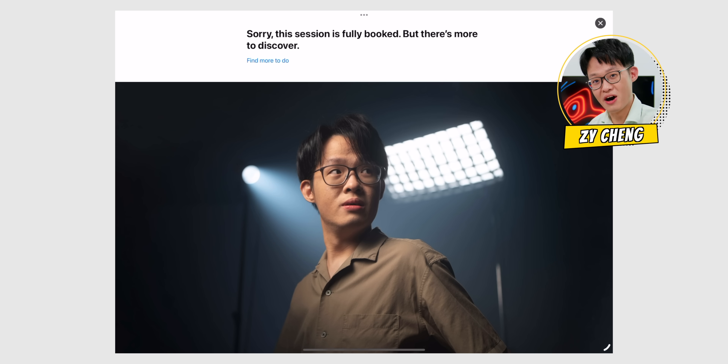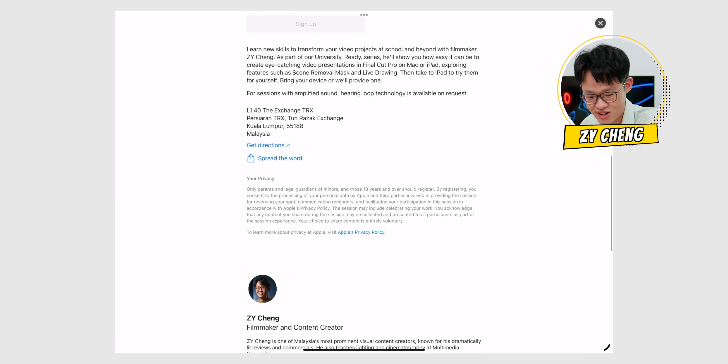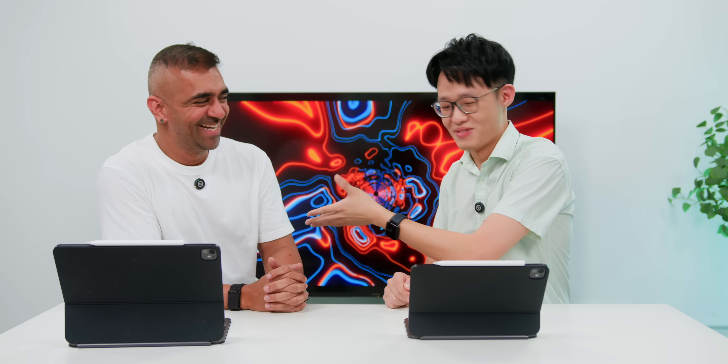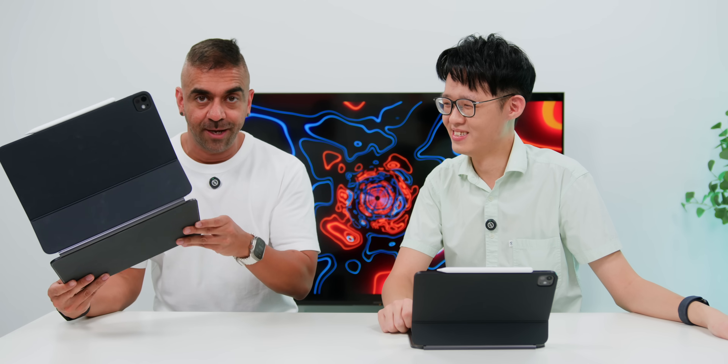ZY is also planning a Today at Apple session on the 17th of August at Apple The Exchange TRX. It will be a great excuse to finally check out that gorgeous store. The session will focus on Final Cut Pro for iPad — specifically how to apply video editing hacks. The links will be in the description below. Hopefully this will help solve the issue of trying to convert fully from the MacBook Air to the iPad Pro.